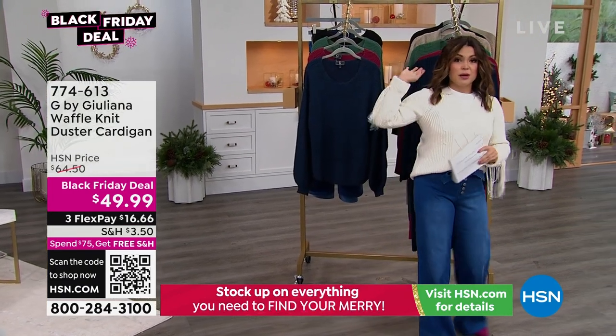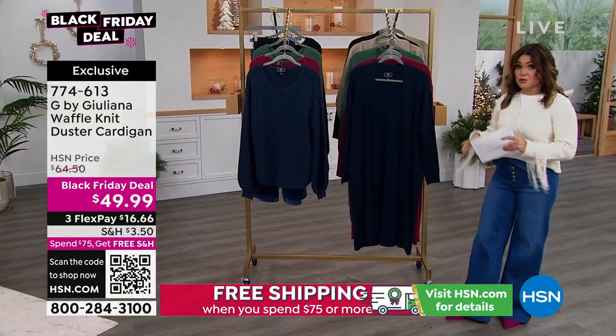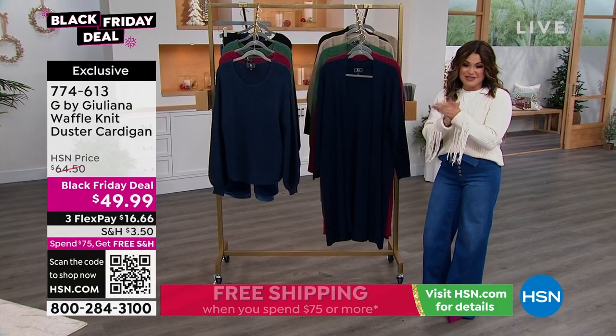That also counts for anything you might have bought earlier in the day. It will retroactively get rid of the shipping for you, so that's a really big deal. You just have to be shipping everything to the same address, so take advantage of that.